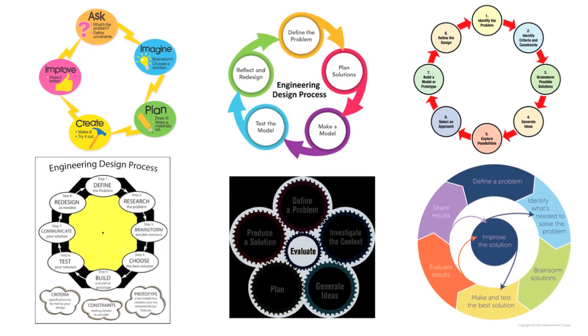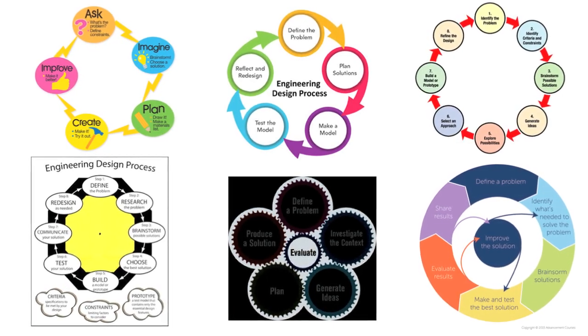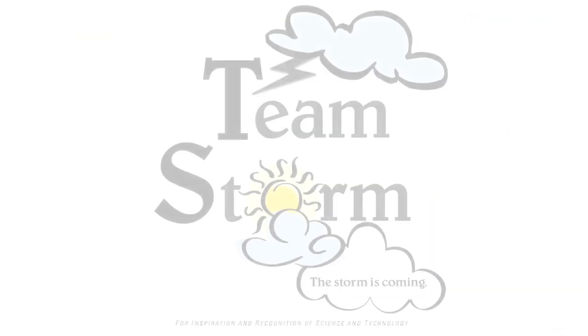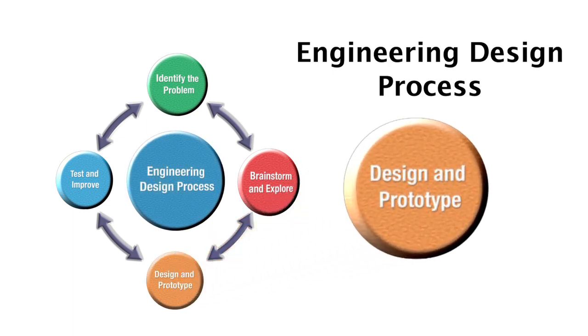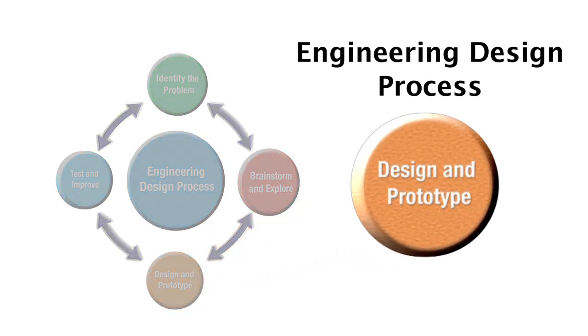There are many versions of the process. Some people use many steps, while others, like TeamStorm, apply a streamlined version. Let's tune in to TeamStorm and see how they apply the third step, design and prototype.